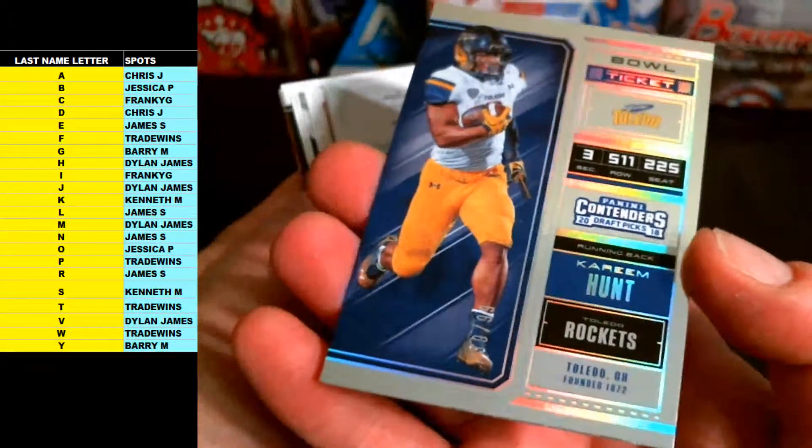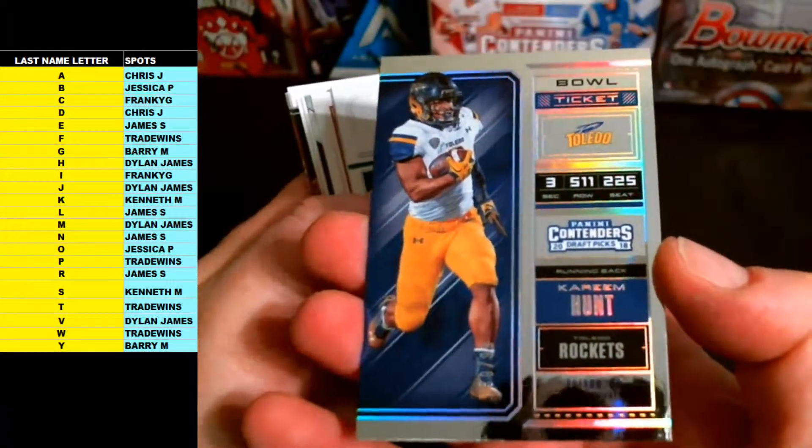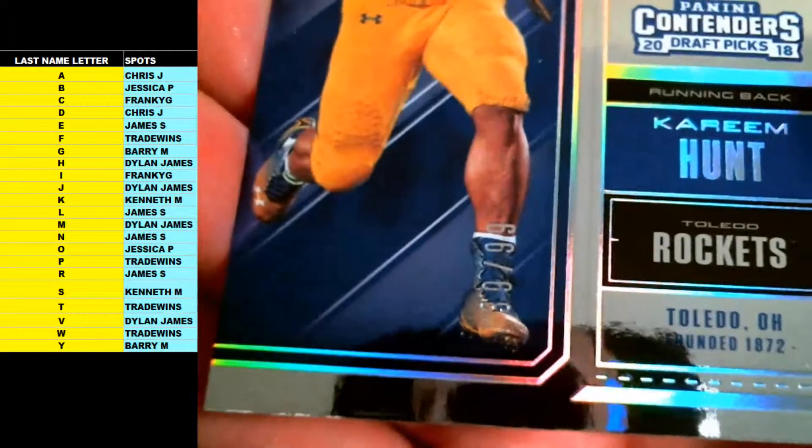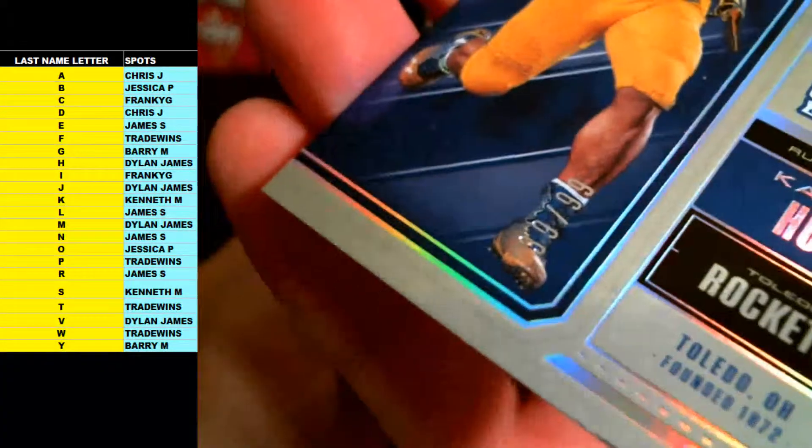Letter H going out to Dylan James — there you go, Dylan J, Kareem Hunt Bowl Ticket, 39 of 99.